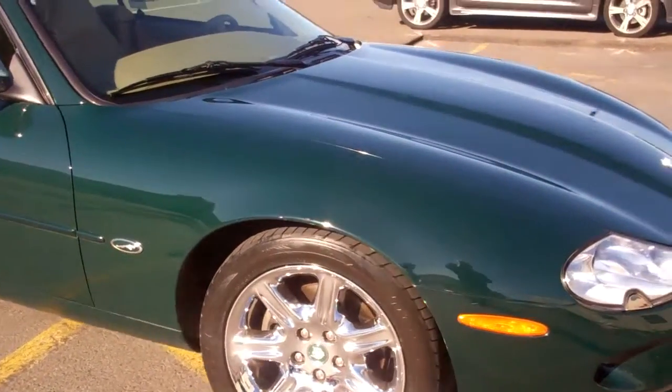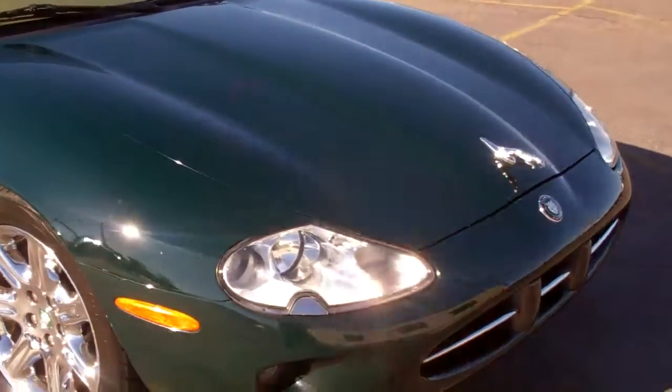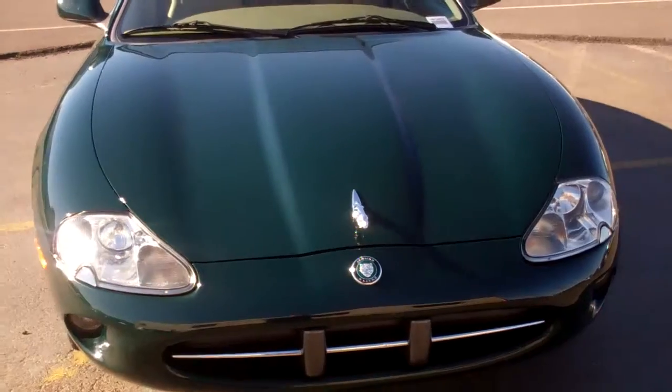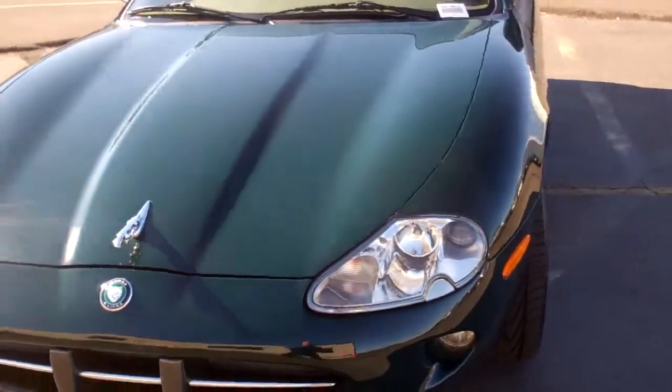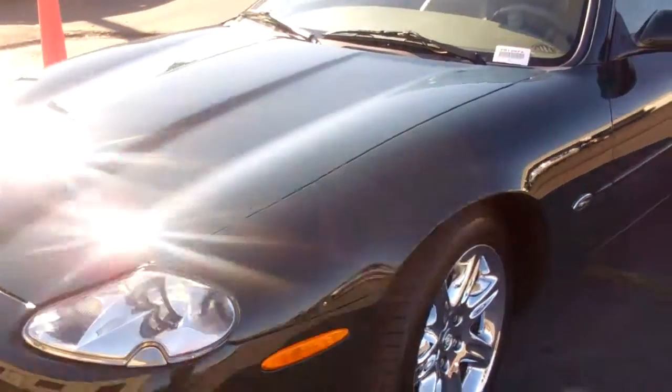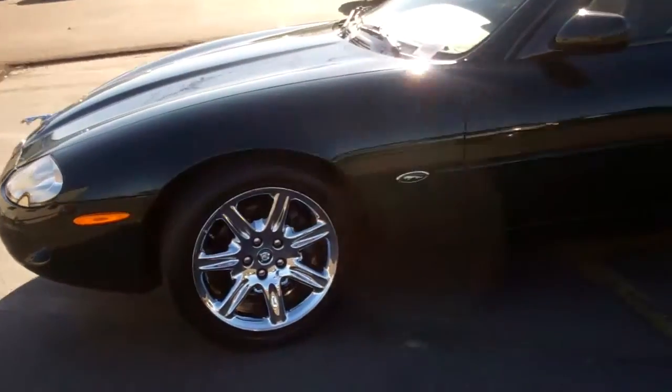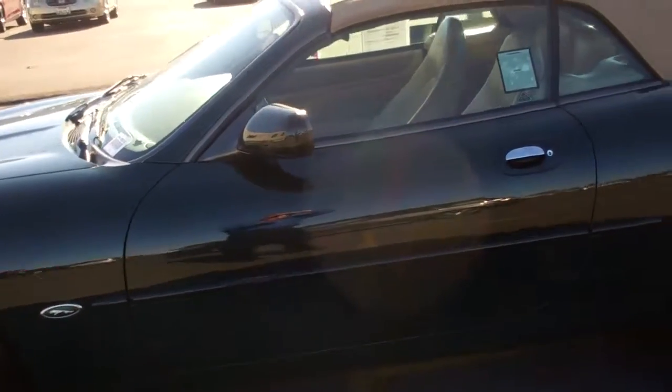Brand new tires, beautiful chrome wheels, British racing green in color. I tried to get it out in the sun as best as possible and wanted to give you a full panoramic view. We're gonna get some sun here because we're looking right into it.